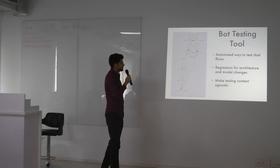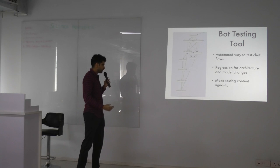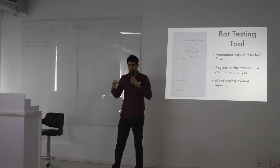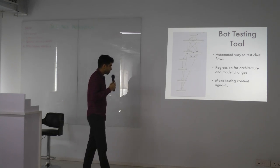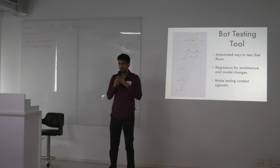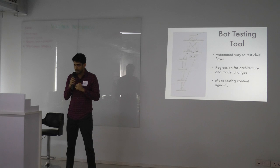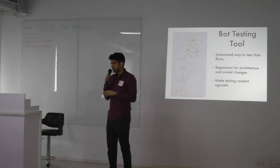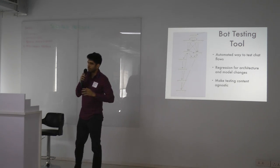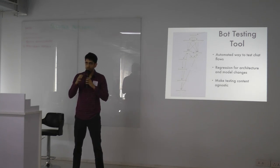One unique challenge for us was testing the entire chatbot itself — something I think the industry is struggling with broadly. Each time you make fundamental changes, you have to go in and start chatting with the bot to check if it's working, which is extremely time consuming. Across 50 to 70 bots, it's just not possible to manually test everything.